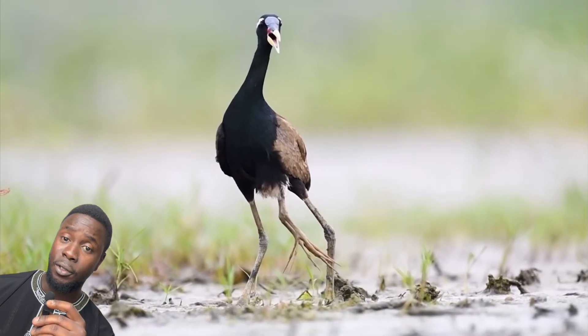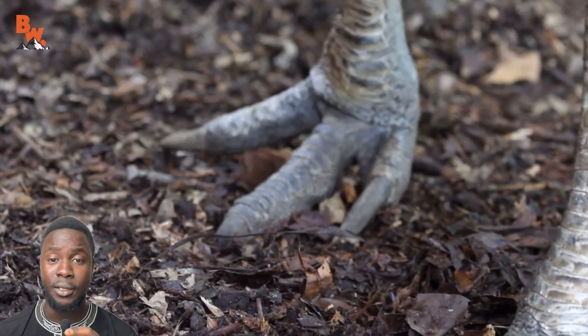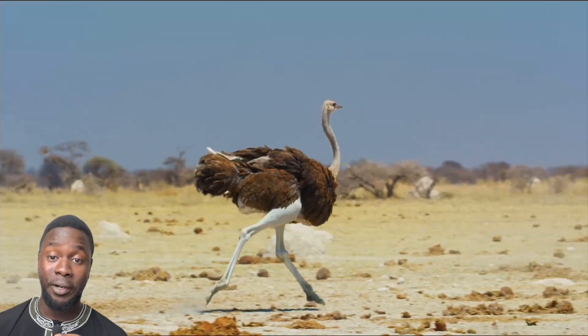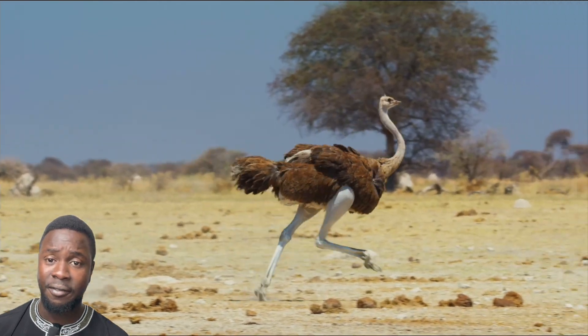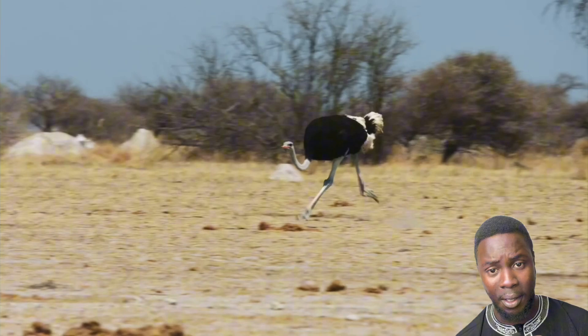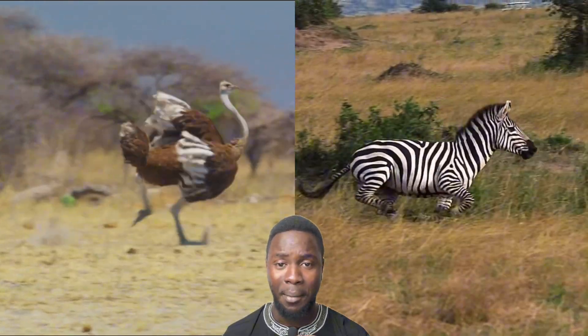Though most birds are four-toed, some are tridactyl — only possessing the three forward-facing toes — and only one species is didactyl. The cassorial feet of ostriches are designed for fast, efficient running, their reduced number of digits helping to minimize resistance and maximize speed, similar to adaptations seen in running mammals.